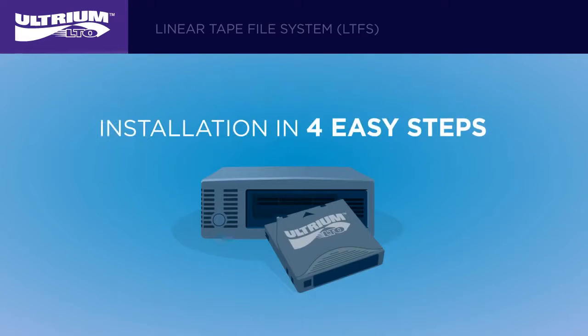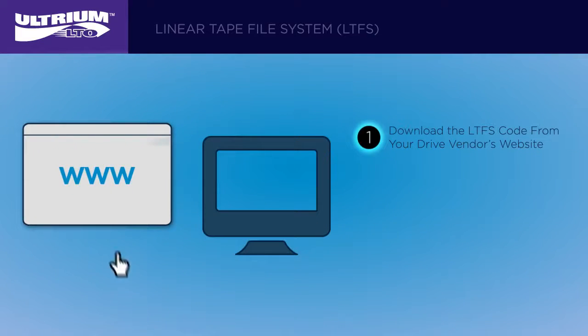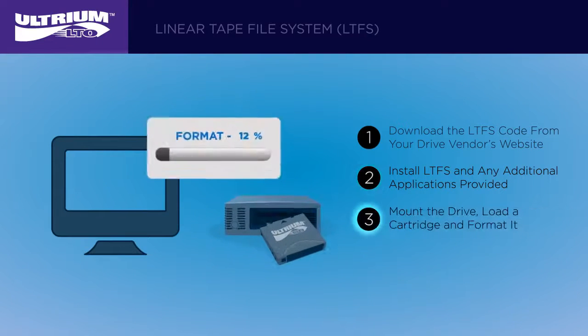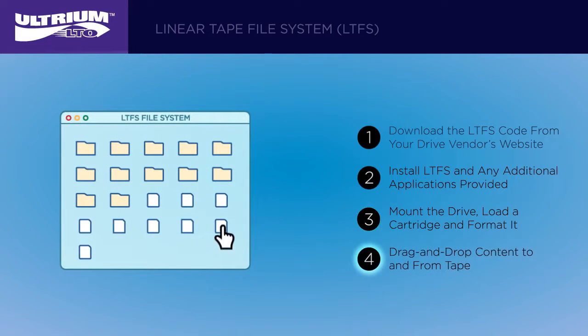You can start using LTFS in four easy steps. All you need is an LTO5 or later generation LTO drive and cartridge. Download the LTFS code from your drive vendor's website and install LTFS and any other application that comes with the software — available for Windows, Mac, and Linux. Mount the drive, load a cartridge and format it. The LTFS configurator tools will allow you to do this in a very intuitive way. At this point you're ready for drag and drop content to and from tape.